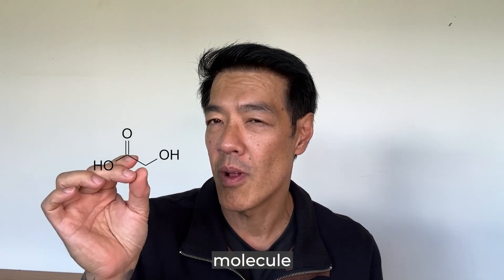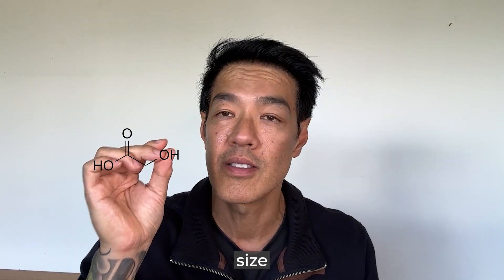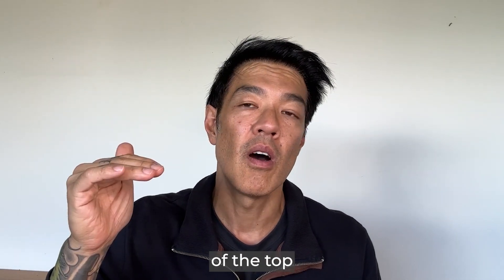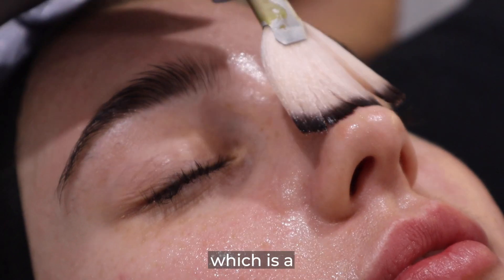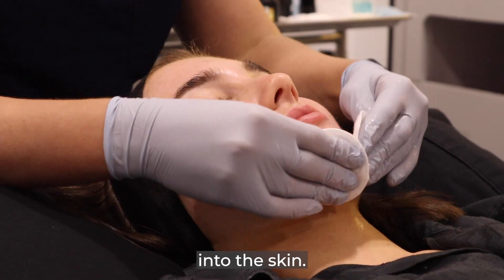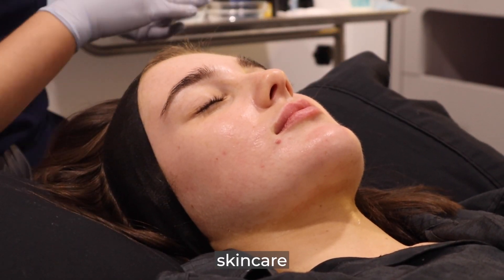Glycolic acid is a very small molecule. Out of all the alpha hydroxy acids, it's got the smallest molecular size and weight. What that means is that it can penetrate the epidermis easily and go to the bottom of the top layer of the skin. So unlike mandelic acid, which is a gentler peel because it's got a very high molecular weight, the smaller the molecular weight, the deeper the penetration into the skin. And that's why glycolic acid is a very powerful skincare acid.